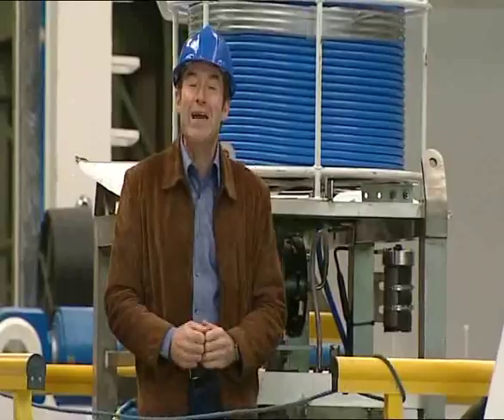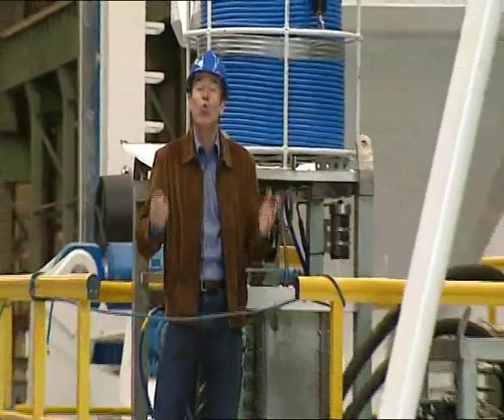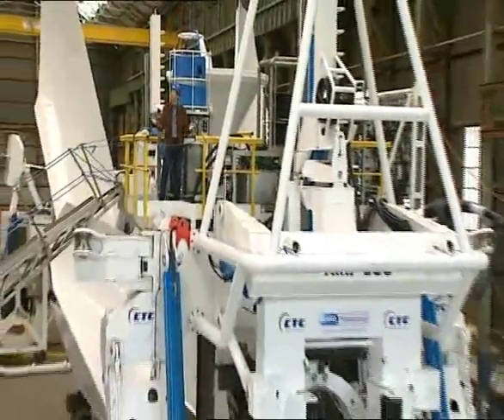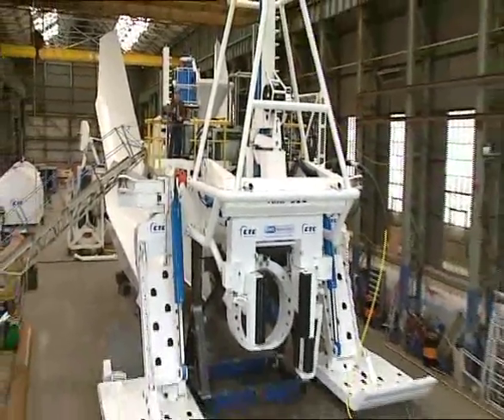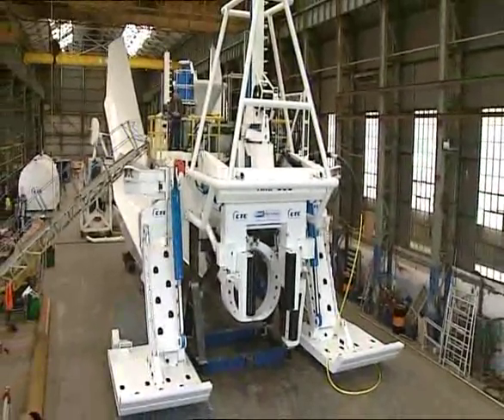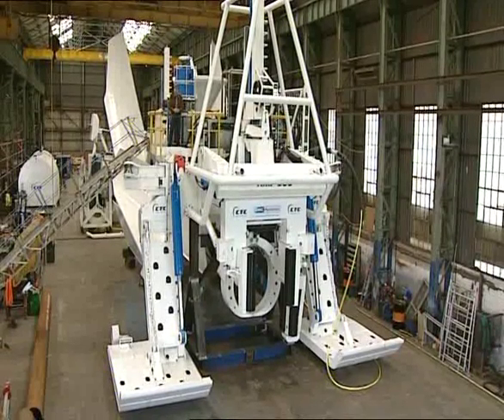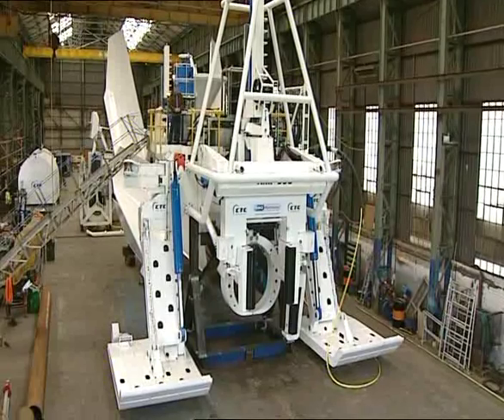And this is it — the AMP 500. All 180 tonnes of it, which is about to be moved from this shed on Tyneside to start earning its living burying pipelines under the North Sea. But before it disappears beneath the waves, let's take a look at how it works.